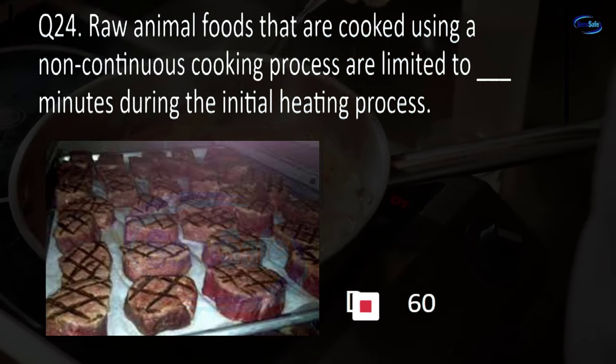Question 71. A temporary food establishment is one that operates for a period of no more than this many consecutive days in conjunction with a single event or celebration. 5, 10, 14, or 30? C. 14.